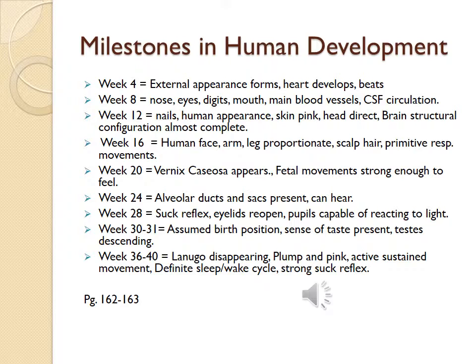Week 16 — the human face, arms, and legs are proportionate, scalp and hair are present, and primitive respiratory movements are present. Week 20 — vernix caseosa appears, fetal movements strong enough to be felt. Week 24 — alveolar ducts and sacs are present and the fetus can hear. Week 28 — suck reflex present, eyelids reopen, pupils capable of reacting to light. Week 30-31 — assumed birth position, sense of taste present, testes are descending.